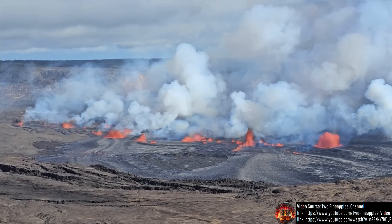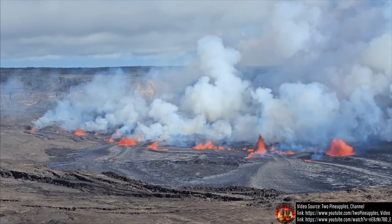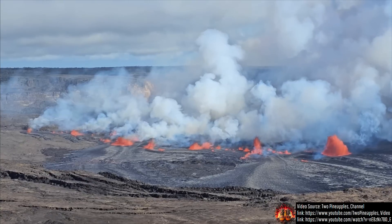Within 15 minutes of the eruption's onset, 9 vents were simultaneously erupting along a 4,100 foot long fissure which trended towards the east.